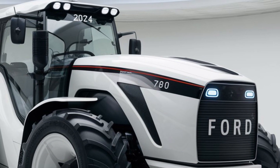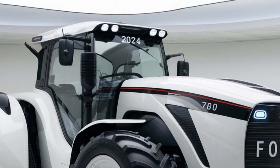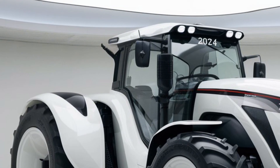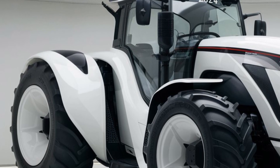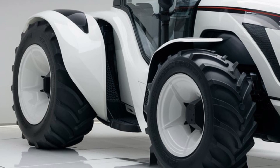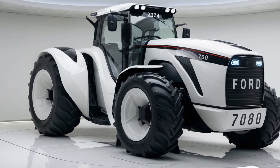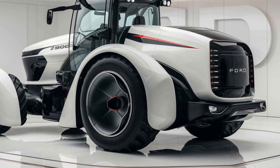Starting with the exterior, the 2025 Ford 780 boasts a sleek and modern design that's both functional and visually appealing. The tractor is built on a heavy-duty chassis with reinforced steel to handle demanding tasks and tough environments. The front end features a bold grille with integrated high-intensity LED headlights, which enhance the tractor's aggressive look and ensure superior illumination during early mornings or late evenings.